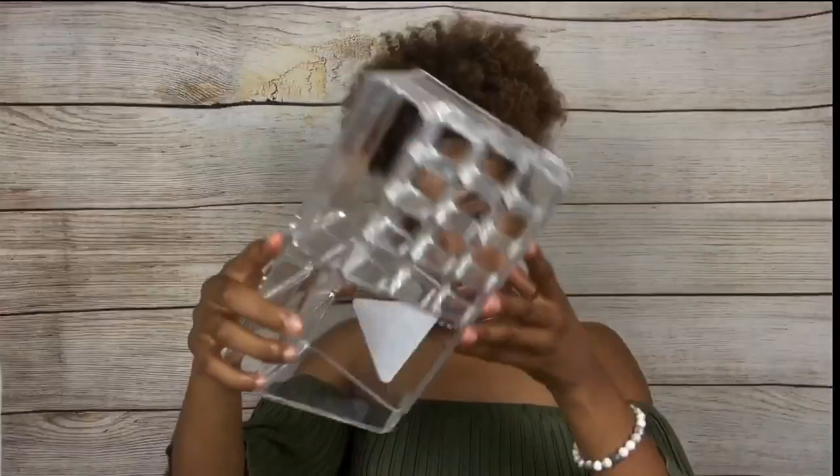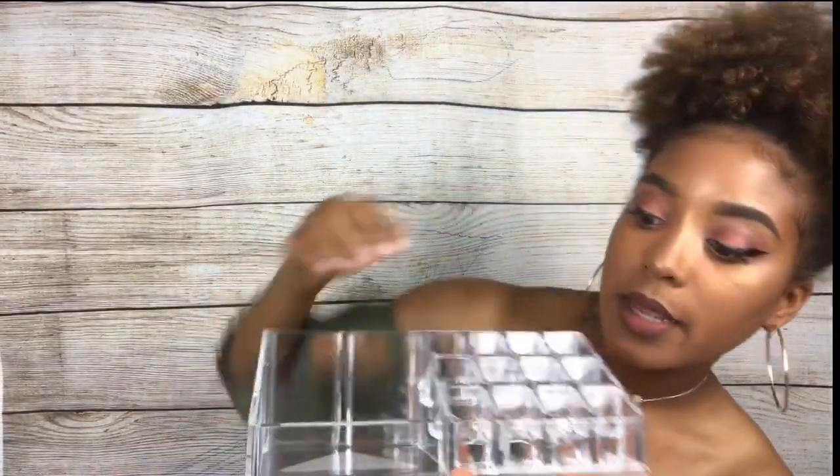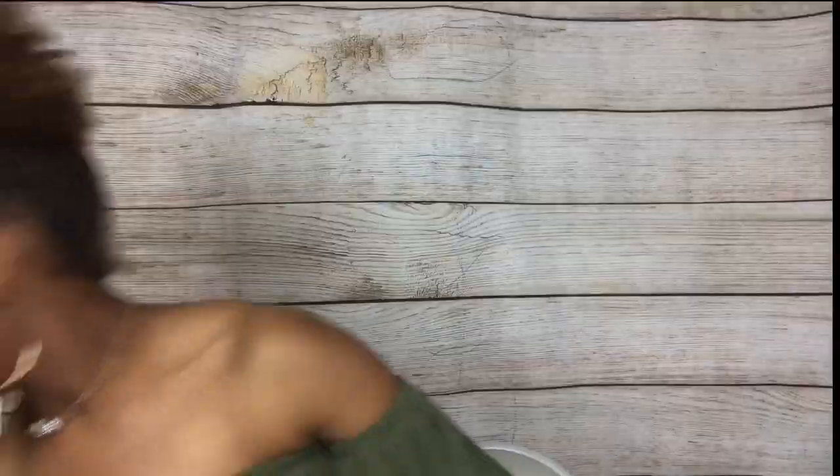I got a bedside caddy from Target for about $3, for my makeup and such. And this is going to go on the wall — I got it from Hobby Lobby for half off. It says: 'Creativity — the use of the imagination or original ideas in the production of an artistic work.' I'm going to hang that above the wall where my bed is.